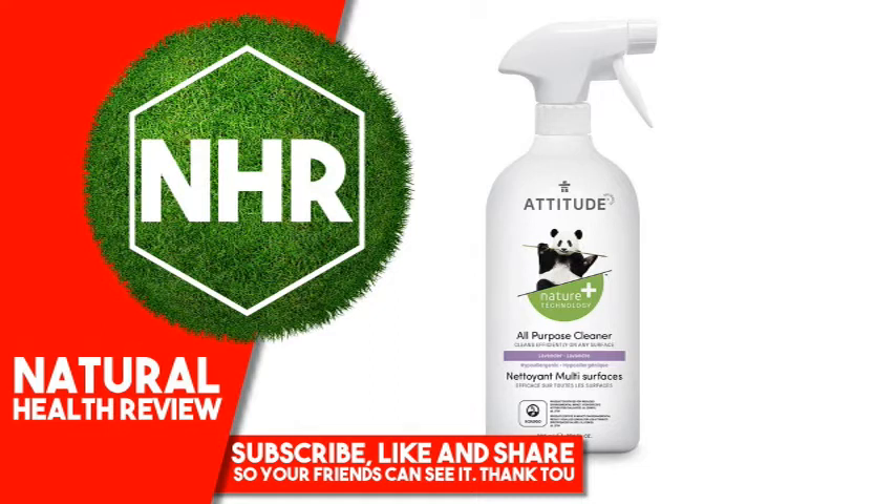Product Overview Description: BioSpectra Nature Plus Technology cleans efficiently on any surface. Hypoallergenic product, certified for reduced environmental impact, Ecologo, cruelty-free and vegan. Inspired by the face of nature and the power of science, our Nature Plus Technology line features ultra-efficient, plant-based ingredients, and it's created with your family and planet in mind.